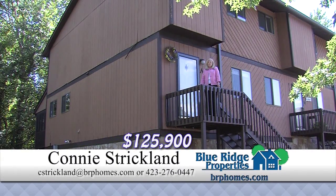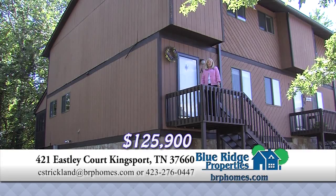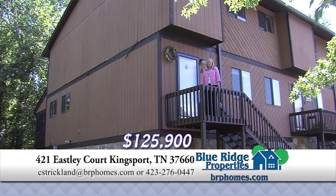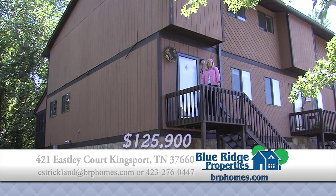This spacious three-bedroom, three-bath townhome is an end unit in a quiet location. It has hardwood floors, a sunroom, and a two-car garage with an unfinished area in the basement. The seller is providing a carpet allowance for the upstairs flooring.